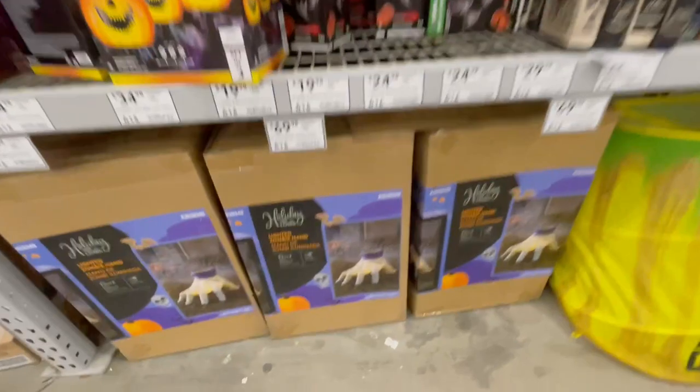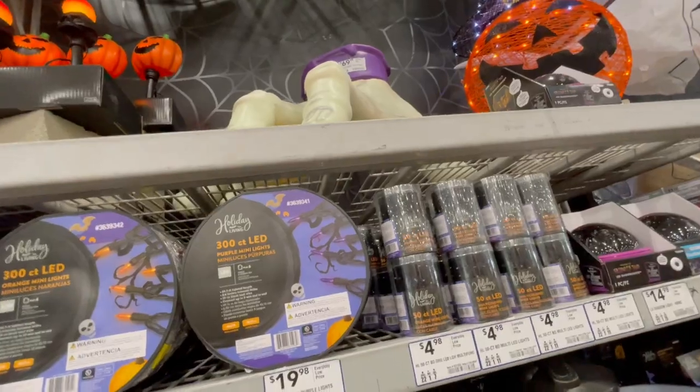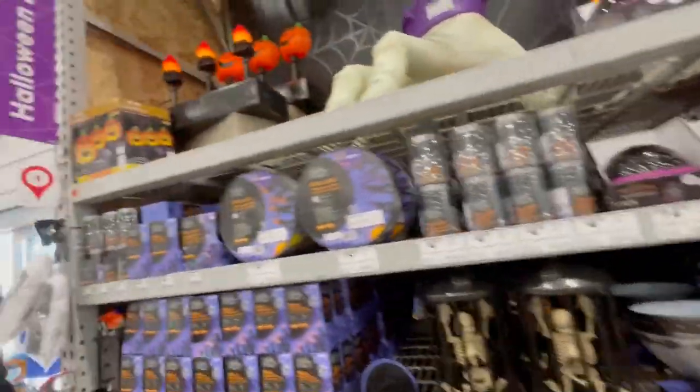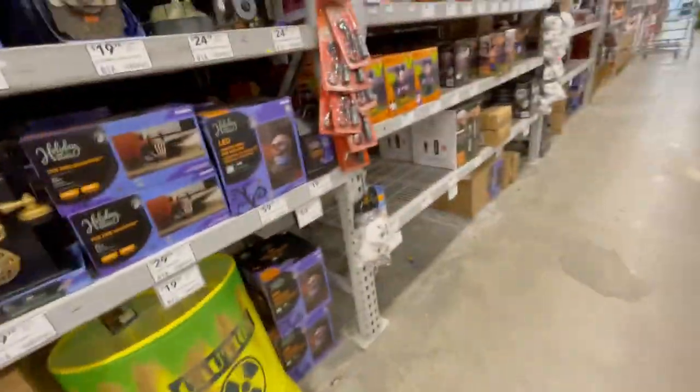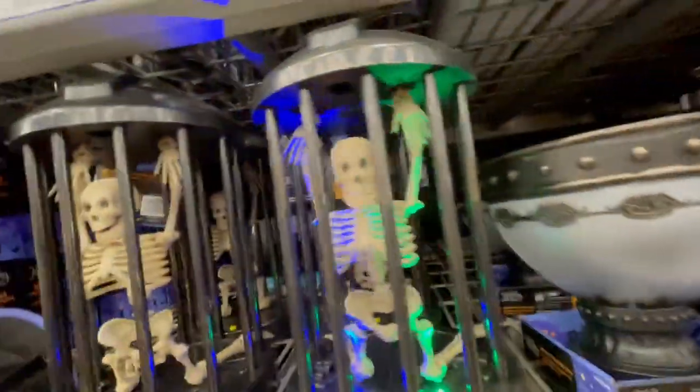Tons of inflatables — a giant hand. Is this just a blow mold or is it inflatable? I think it's just a blow mold plastic. And then those lights are nice — oh this is nice. Is this Gemmy? I'm pretty sure, I don't know.